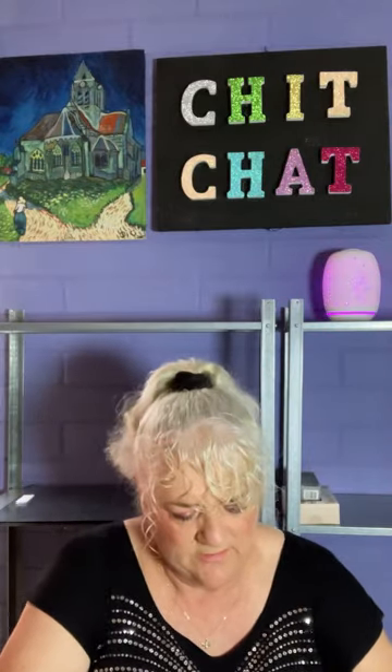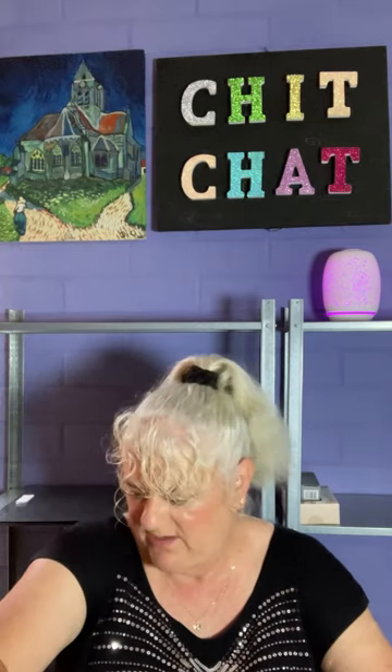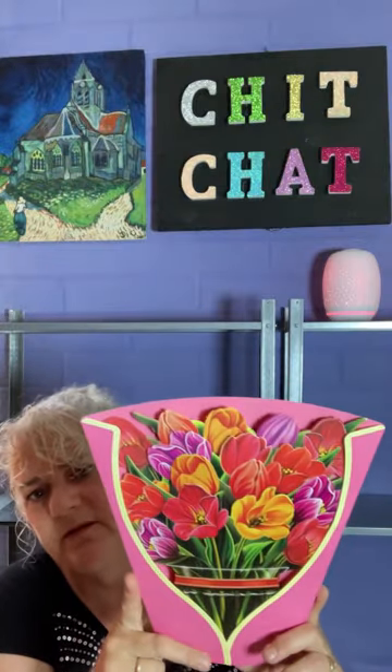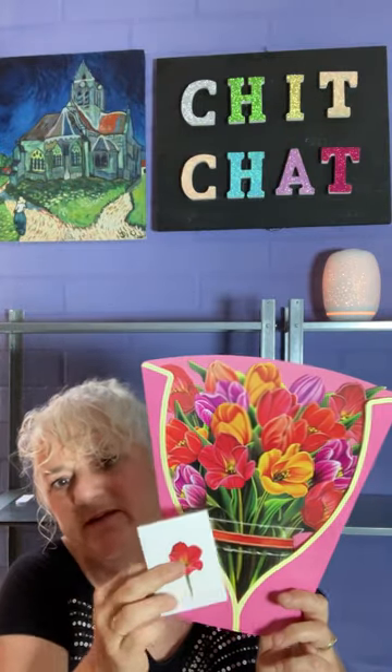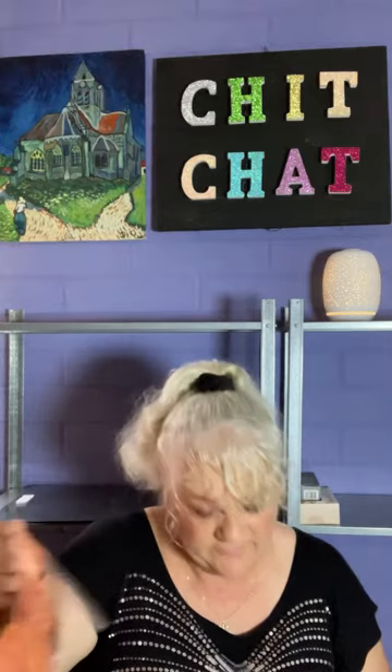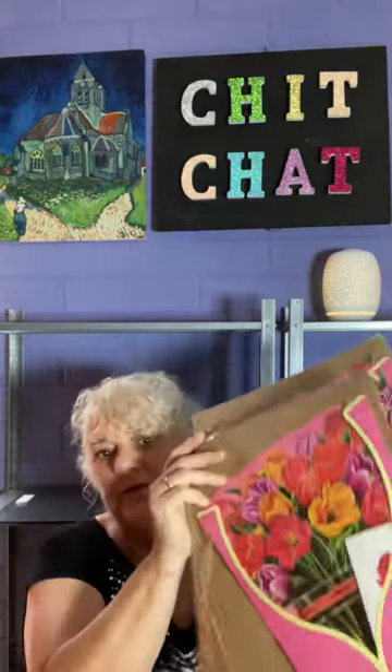I also bought the tulip one, which is really pretty. I paid $7.98 and it's also discontinued. I bought two of the tulip because my mum's parents are Dutch, and my father's no longer with us, so I like to give Dutch-themed things sometimes.